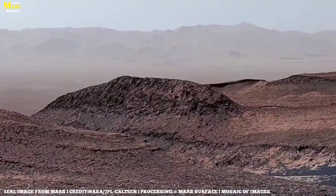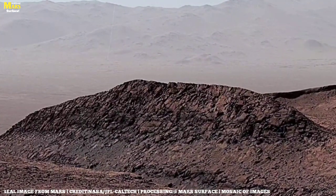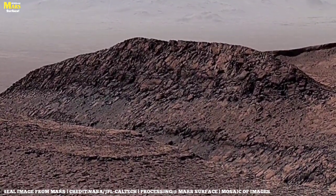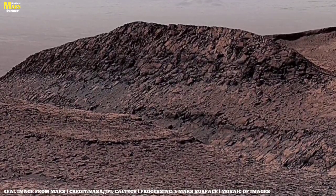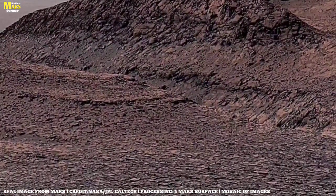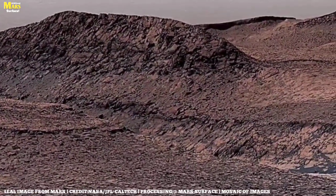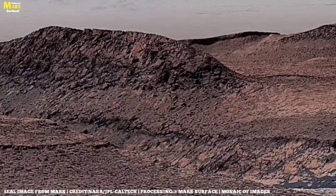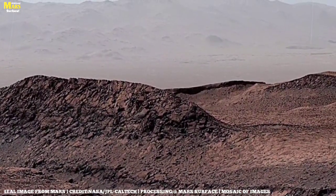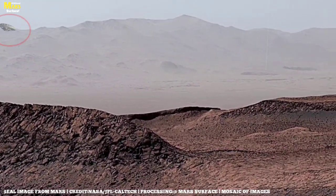What you see in front of you is a breathtaking panoramic shot captured by NASA's Perseverance rover. Since landing on Mars in 2021, Perseverance has been exploring, snapping high-definition images, and collecting rock and soil samples that may one day be returned to Earth. Look closely at the bottom of the frame — you can even see the rover's wheels carved into the Martian surface. Those tracks are history etched into alien soil, proof that humanity has extended its presence far beyond Earth.